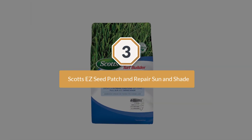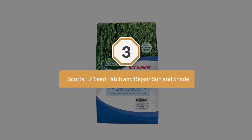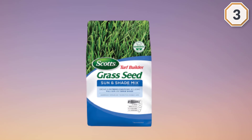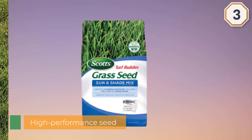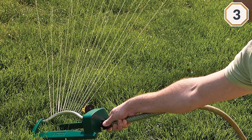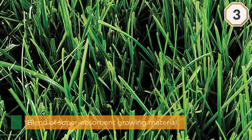Number three: Scott's Easy Seed Patch and Repair Sun and Shade. Scott's Easy Seed Sun and Shade has a high-performance seed with lawn food packed right into the mix. The handy shaker contains a blend of super absorbent growing material that allows the seed to sprout under almost any condition, from freshly tilled sandy soil in full sun.